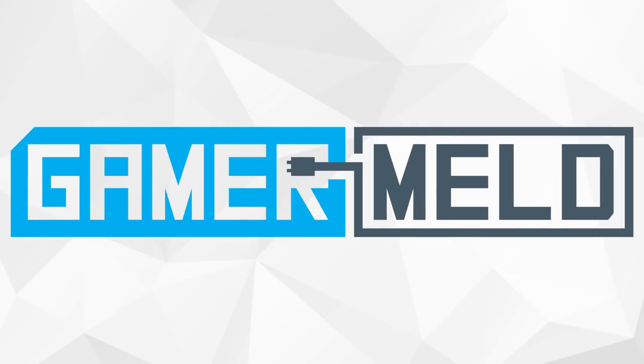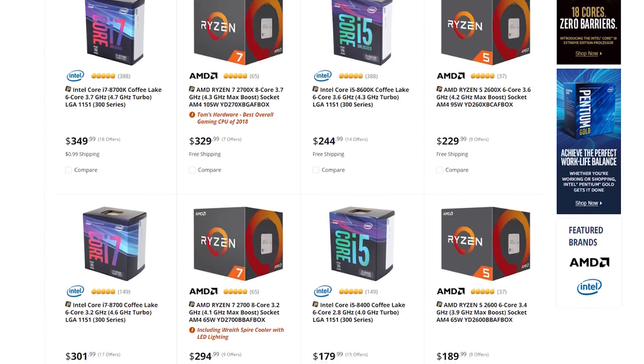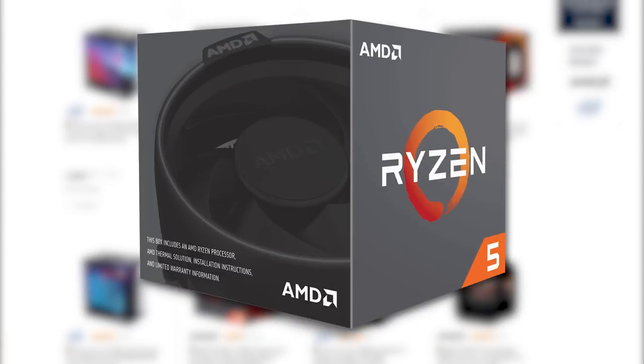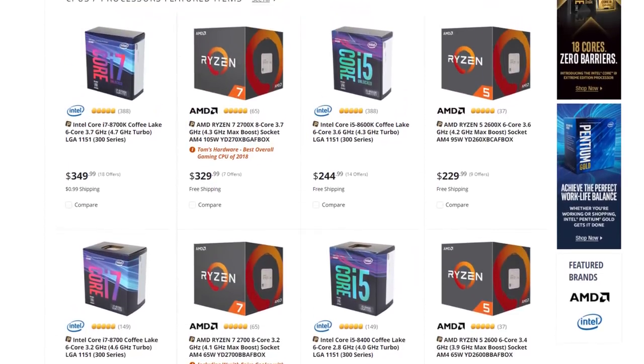Welcome back to Gamer Meld. Today is all about a computer's CPU, or central processing unit. If you've looked at buying one lately, you were probably overwhelmed with the amount of choices — AMD, Intel, i3, Ryzen 5, K-stuff, Core, Pentium, overclocking, etc. Well, in this how-to, I'm going to show you how to pick the best processor for you.